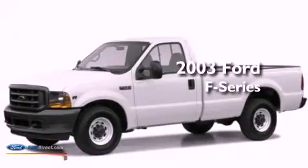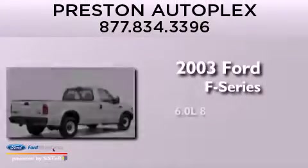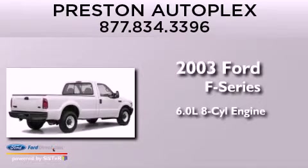This is a 2003 Ford F-Series. It features a 6.0-liter, eight-cylinder engine and an automatic transmission.